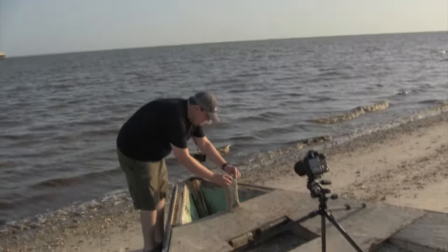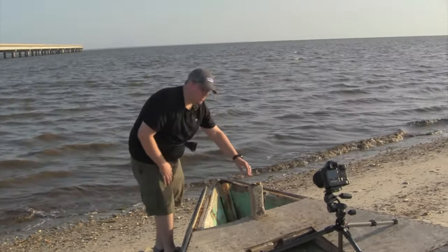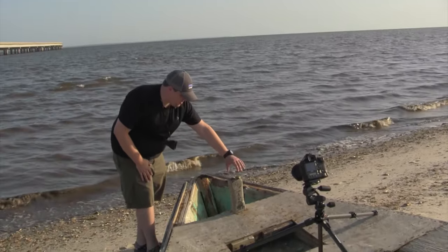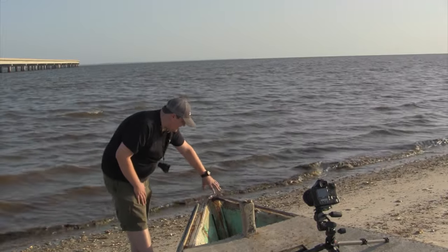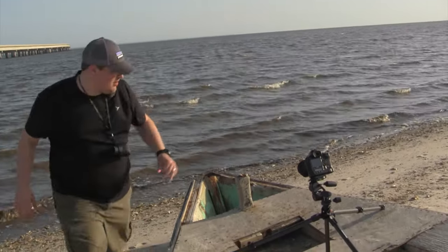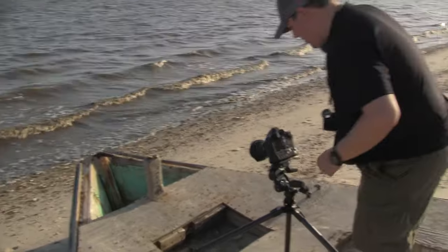I'm gonna pop it right here, kind of facing right at the camera, and I'll put my focus point right here so the focal point of the image is this shell. Then it'll carry all along throughout the front of the boat where all this rust is, and you'll get an ever so slight blur of the ocean in the background. Let's frame up the shot and see if we can make it look good.